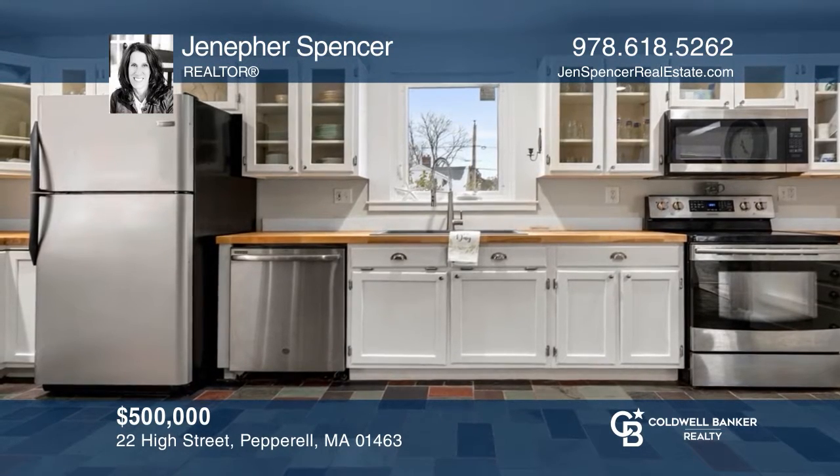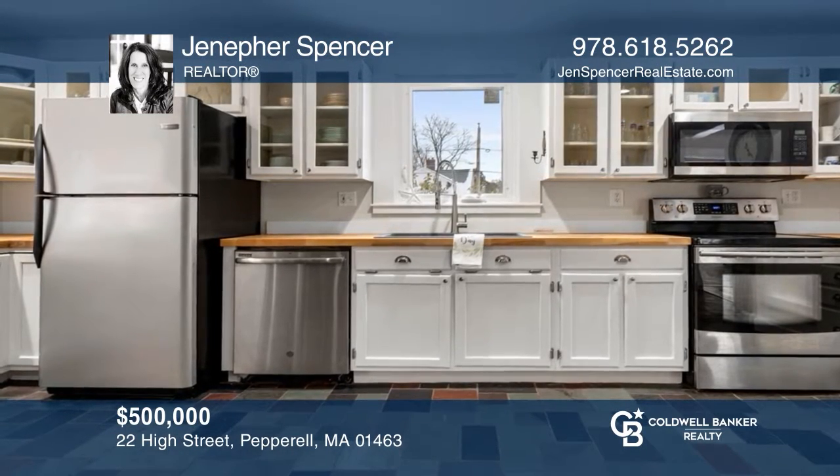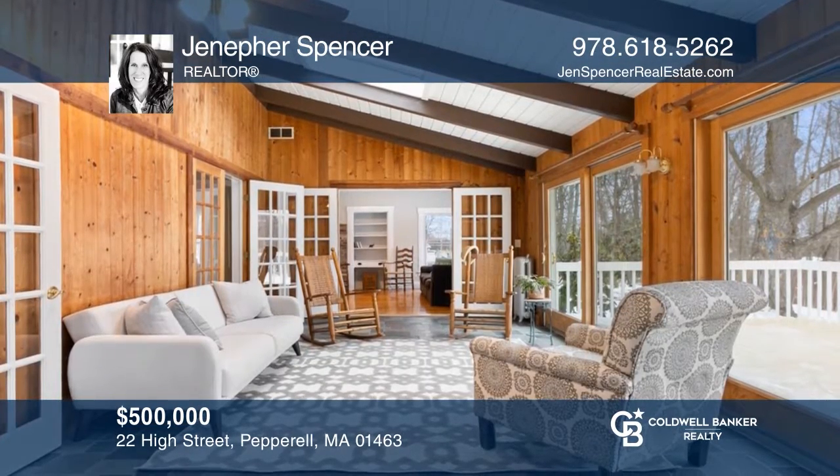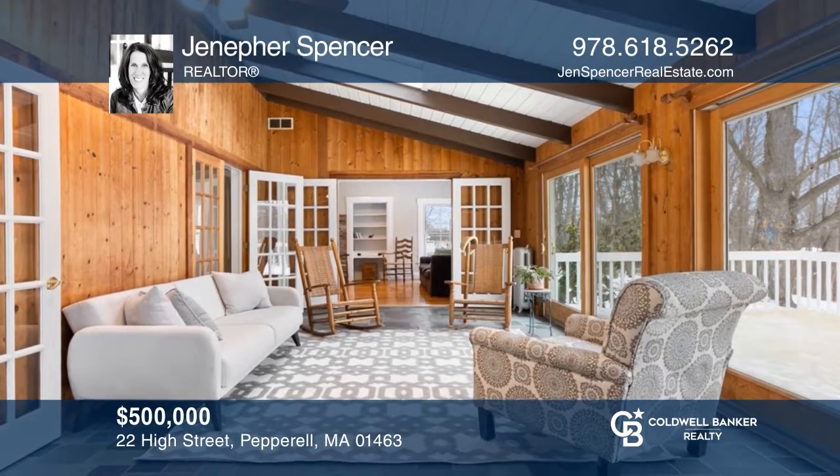A perfect combination of home and location with this four-bedroom farmhouse on a private lot with a three-story barn and water views. Jennifer Spencer would love to tell you more.